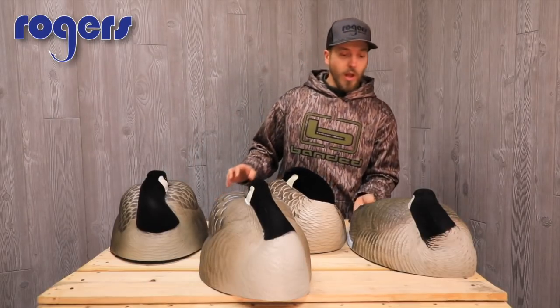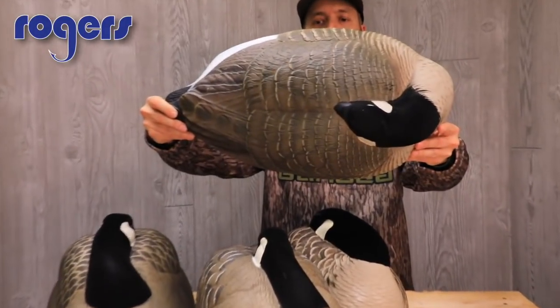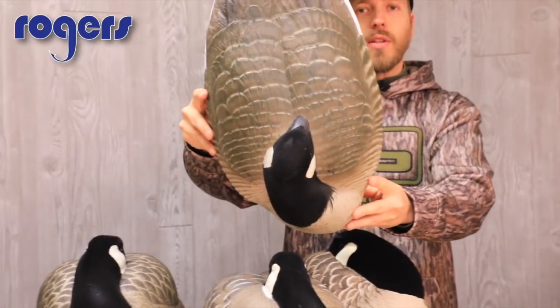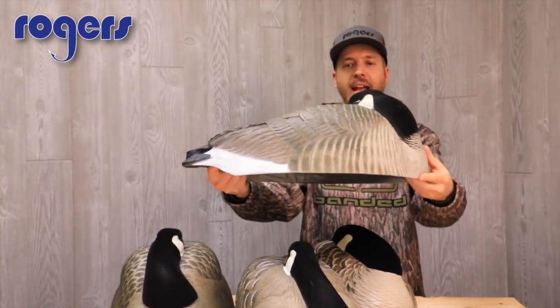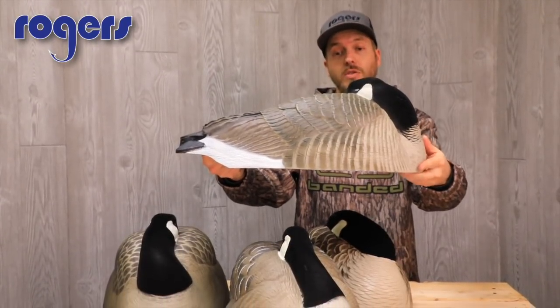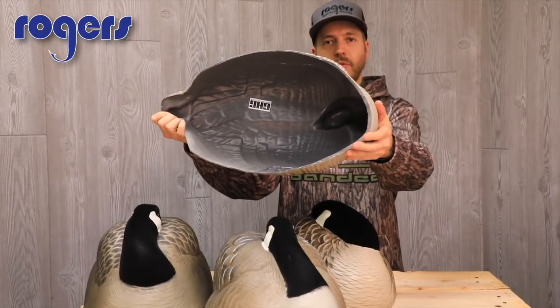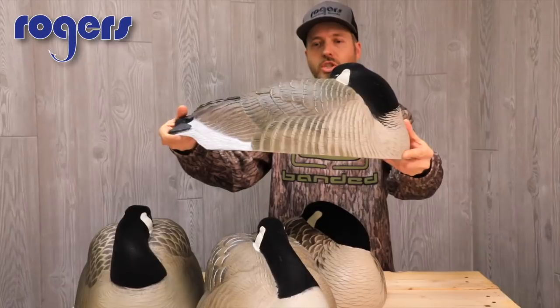So I'm just gonna have you get a look at each. This is the GHG right here — this is probably the smallest of them, but that being said it's probably gonna be the most economically priced. It is a good carve. Get a look at the bottom there too, so you can see some of the thicknesses of the molds here as well. That is the GHG, probably smallest in size.